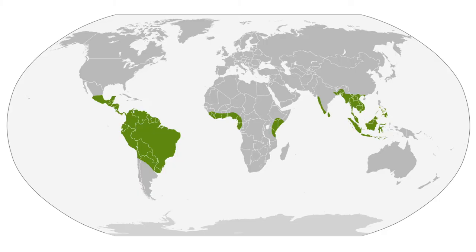Caecilians can be found across four continents: North and South America, Africa and Asia. Unsurprisingly, known populations are found close to the equator line.